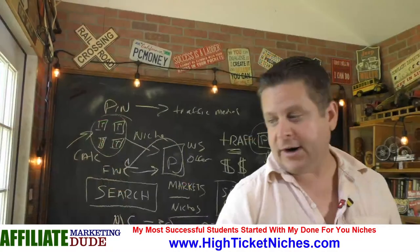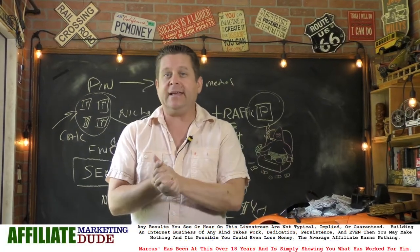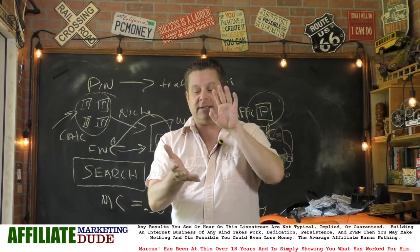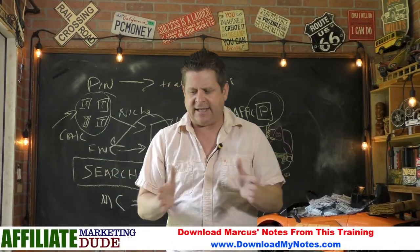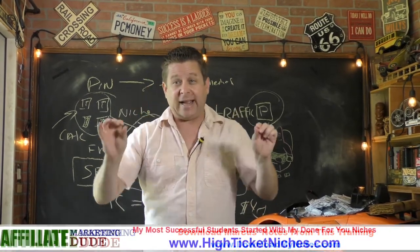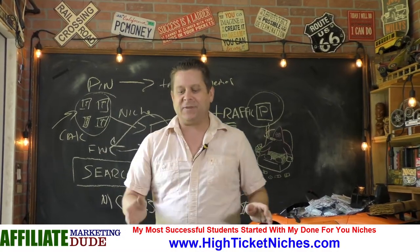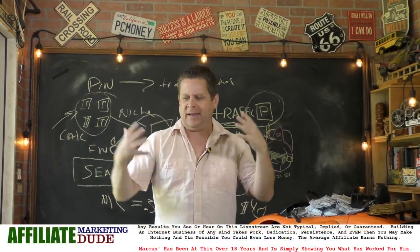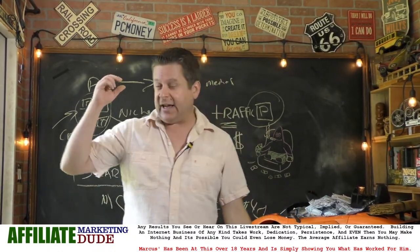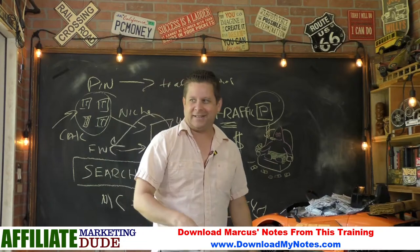Quick question for those of you who are part of my end crew — people who watch my videos to the end. I'm actually debating getting a local storefront office where we can make videos, possibly have collaborations, and our high-ticket niche bootcamp people can come for trainings. It's kind of expensive. Is that a good idea or a bad idea? Is that something you'd be interested in — learning in a classroom setting? If you think it's a good idea, type 'good office.' If you think it's a bad idea, type 'bad idea.'